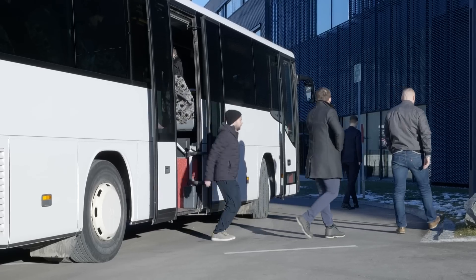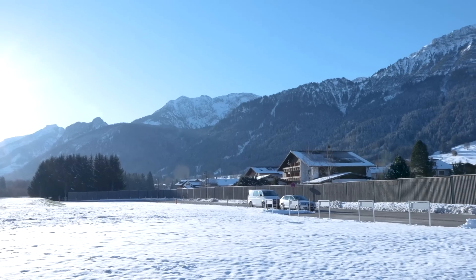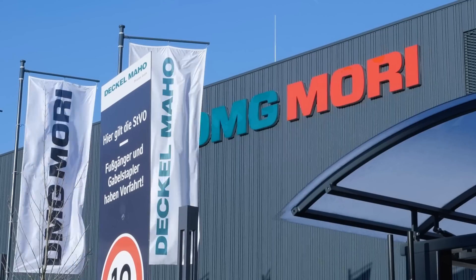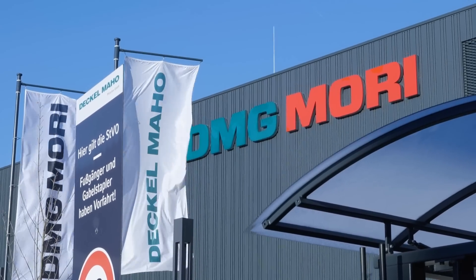We meet at Munich Airport, we take the bus down to Fronten, we supply a hotel and evening dinner, and the next morning we generally have an early start and come to see the factory.